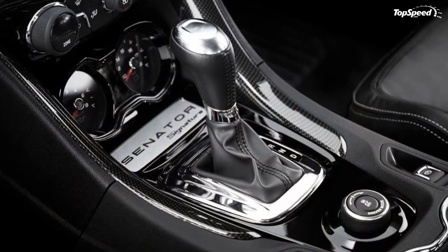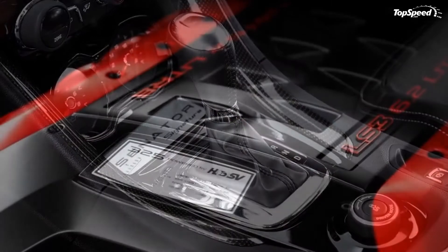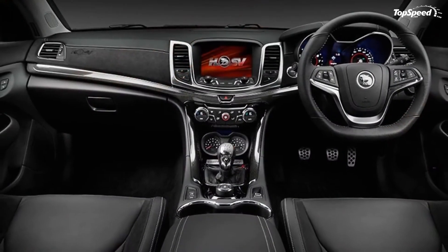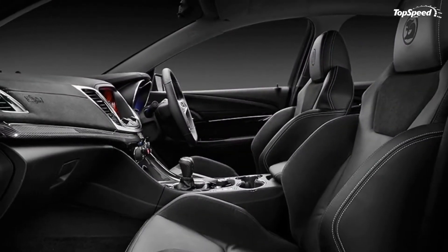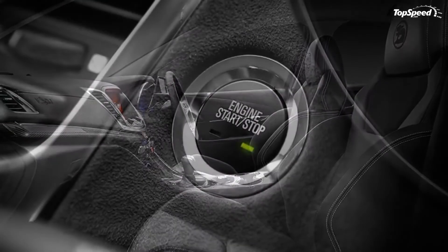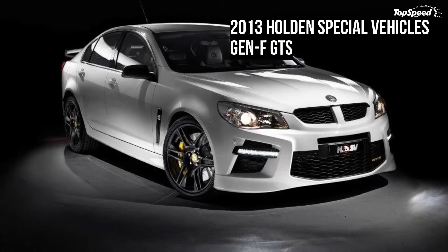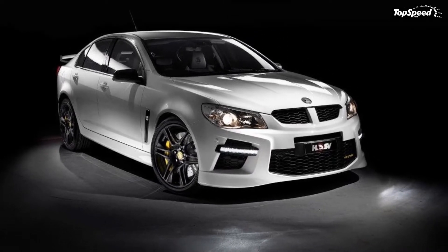The GTS version is offering tons of standard features, like its 9-speaker Bose premium audio system that includes an 8-inch high-resolution color touchscreen display, a USB input, single CD player with MP3 compatibility, hard drive storage, and full iPod integration.